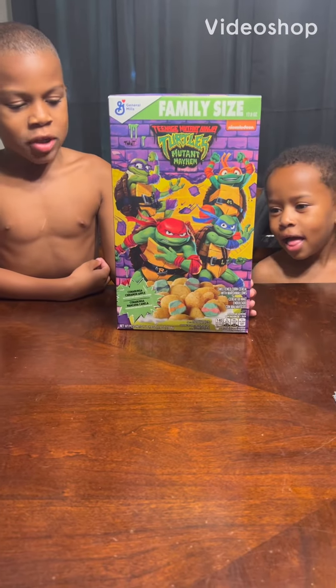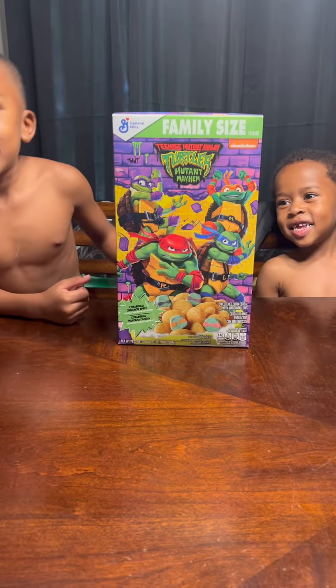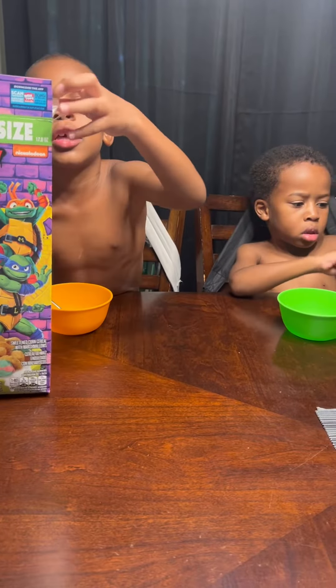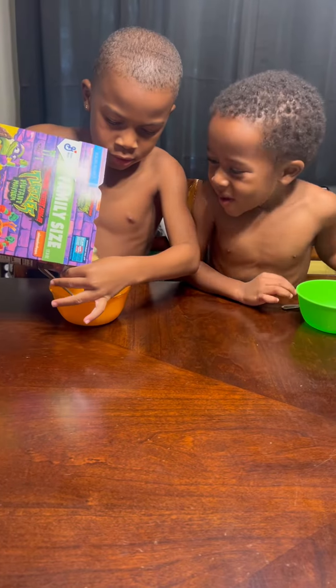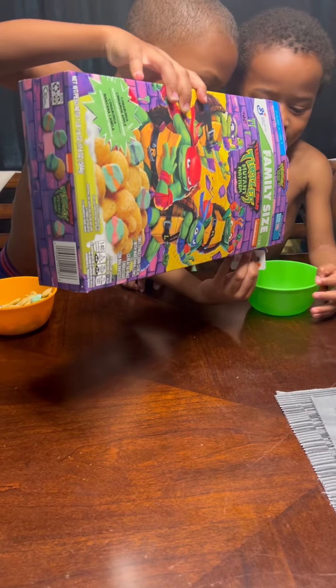Welcome back guys, we're gonna be trying the ninja turtle cereal. Are you guys excited about it? Yeah! So today I'm going to start pouring these in. Wow, oh it's so cool! That's a good amount. Put some in. Bubbles, don't put too much, I would get full.